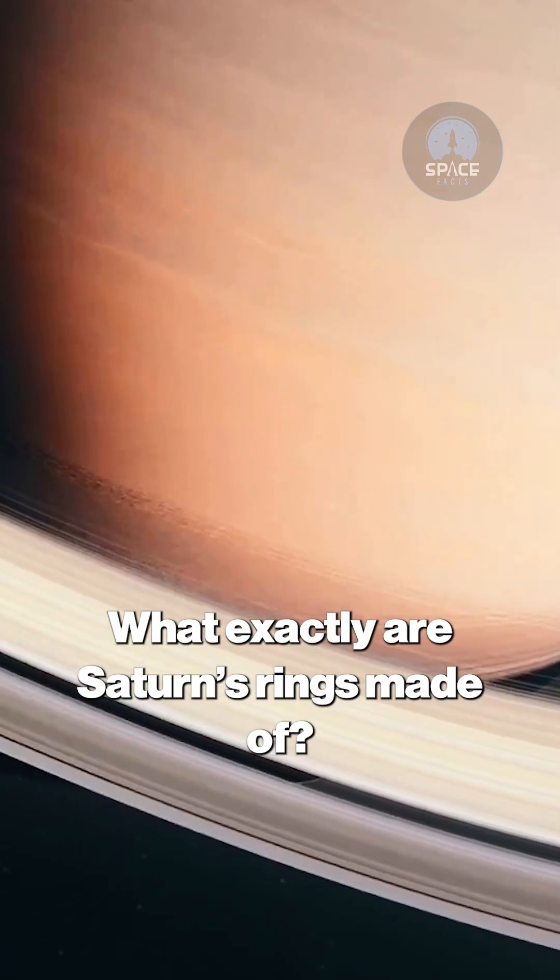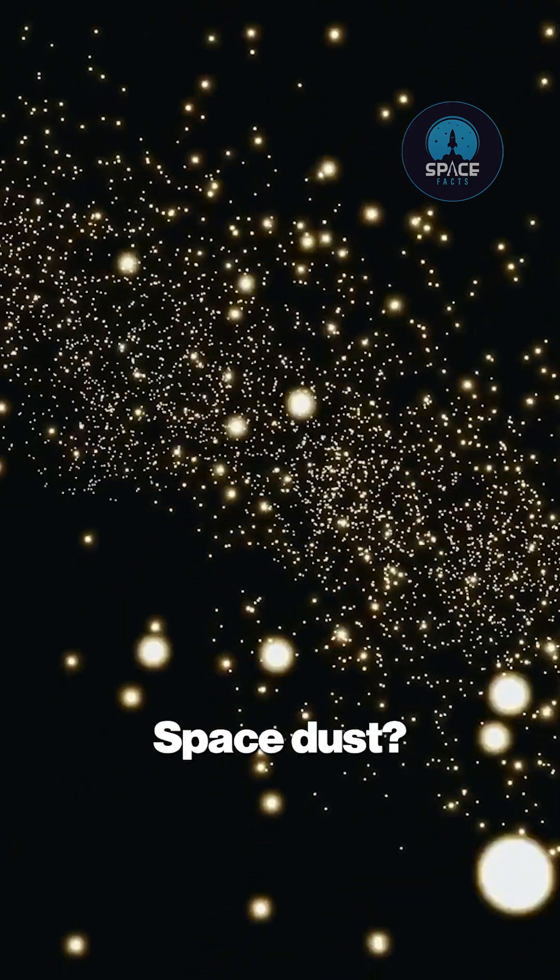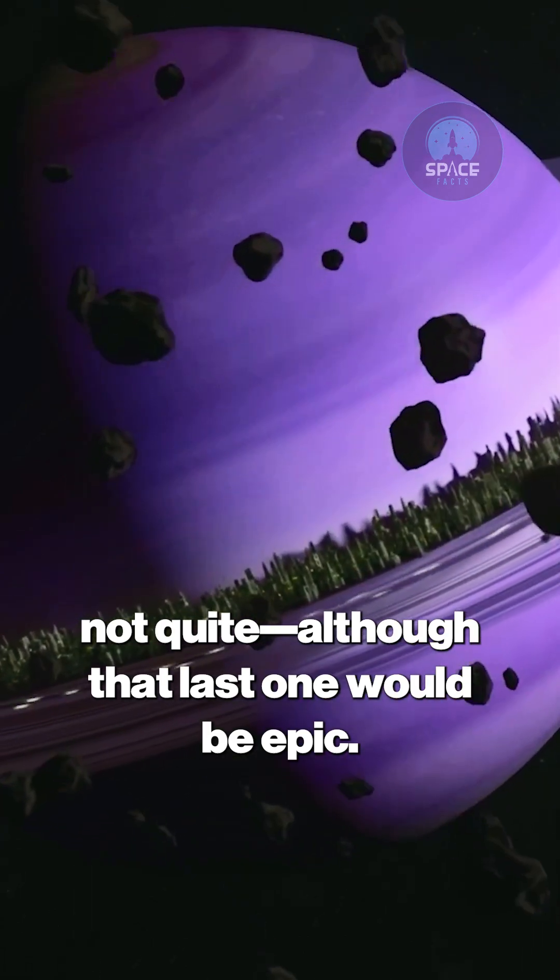Now let's zoom in. What exactly are Saturn's rings made of? Snowballs? Space dust? Diamonds? Well, not quite — although that last one would be epic.